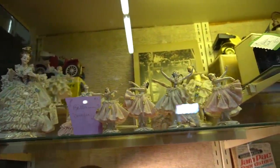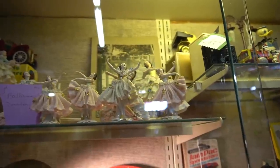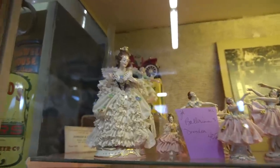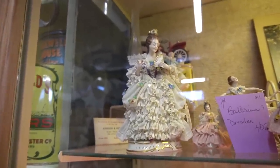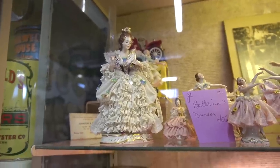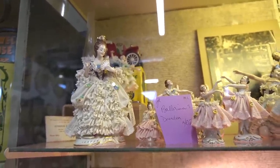Oh my gosh, look at those Dresden lace figurines. Gosh, they're beautiful. You can look at these and tell the difference — if you've ever seen the Japanese versions, these are the German versions. You can see the delicacy in the design. This is the Dresden version. They're so delicate and so beautiful. Love them.